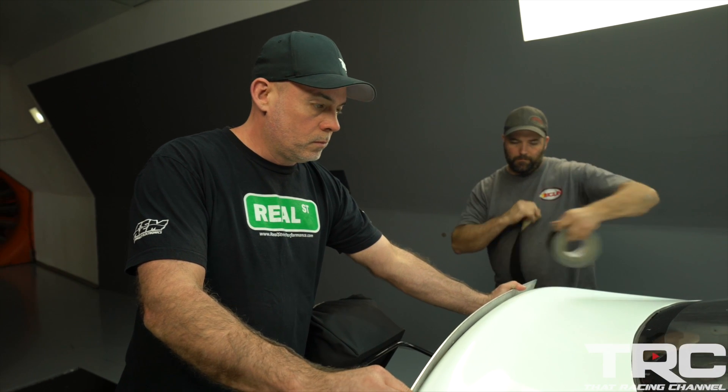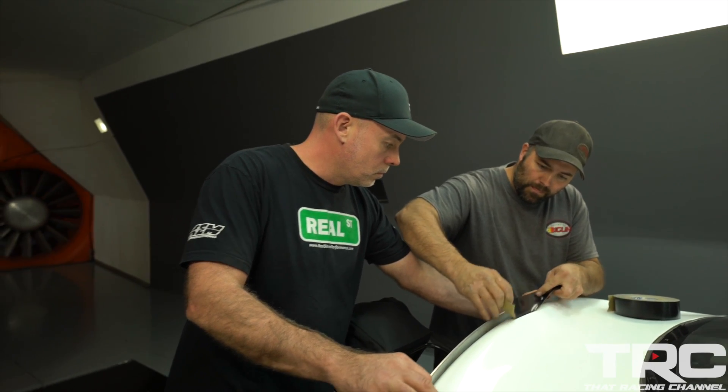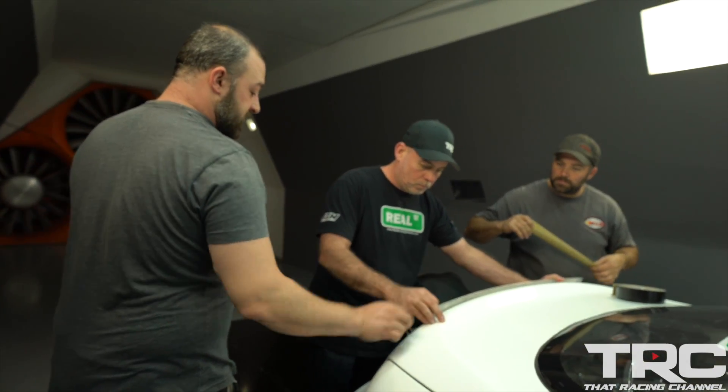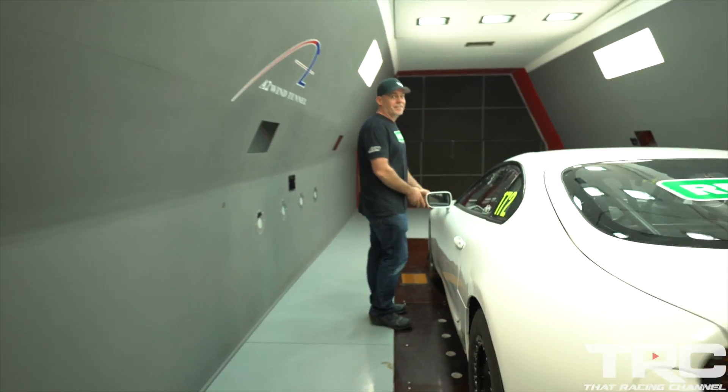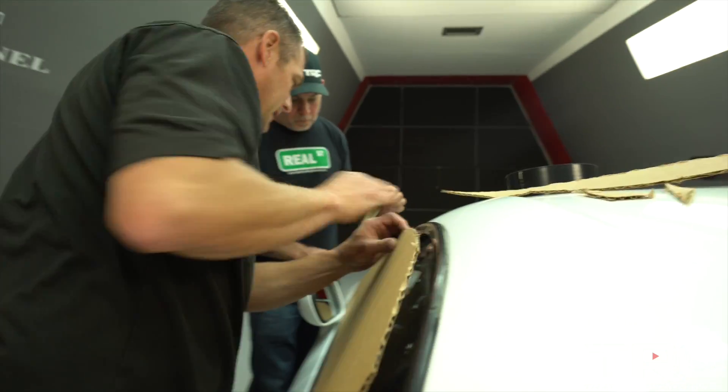We built a small cardboard spoiler for the back just to kind of break the air as it passed off the back of the car — that looked very fruitful. We also folded the mirrors in and taped off the sides of the car.